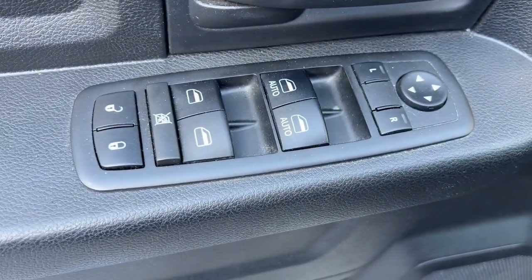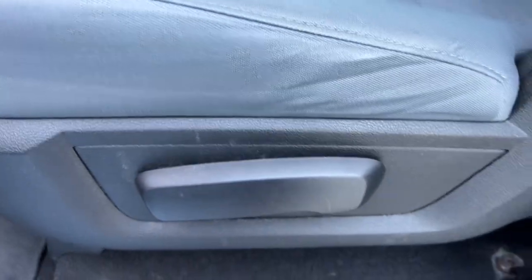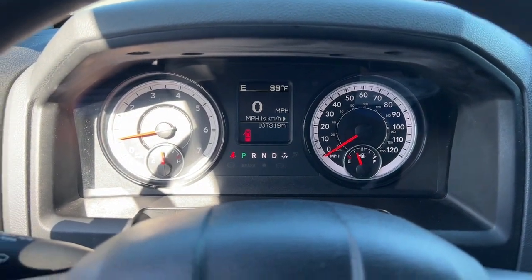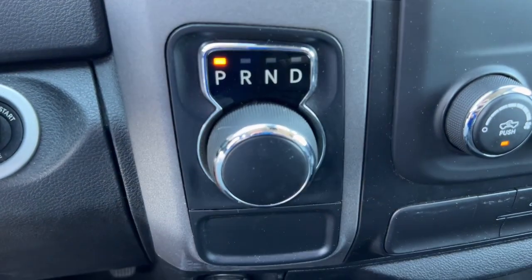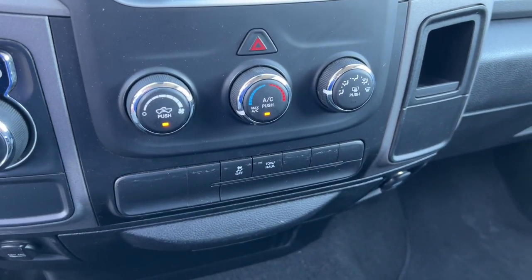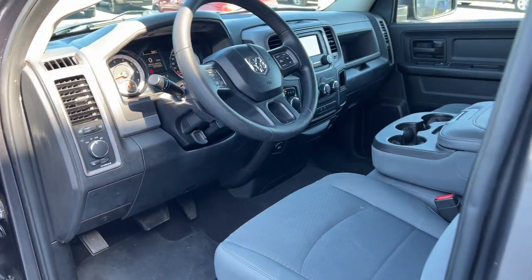Get into the Ram 1500. Be sure to get into the Ram 1500.